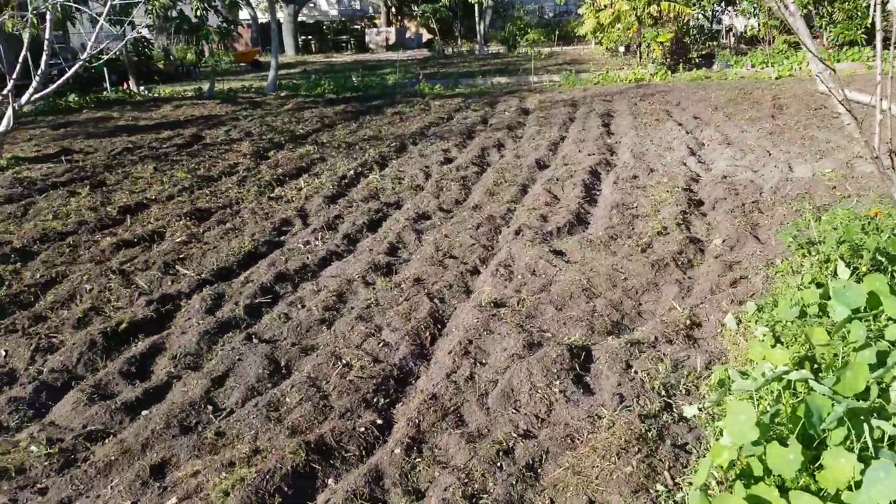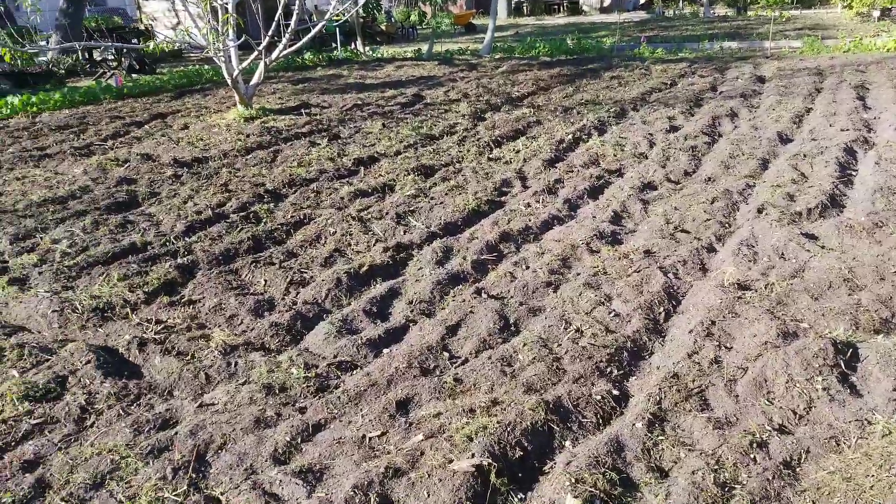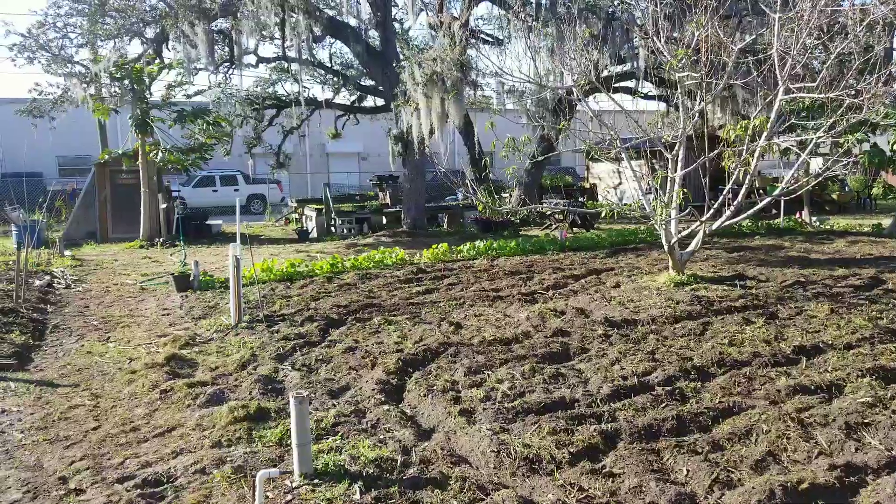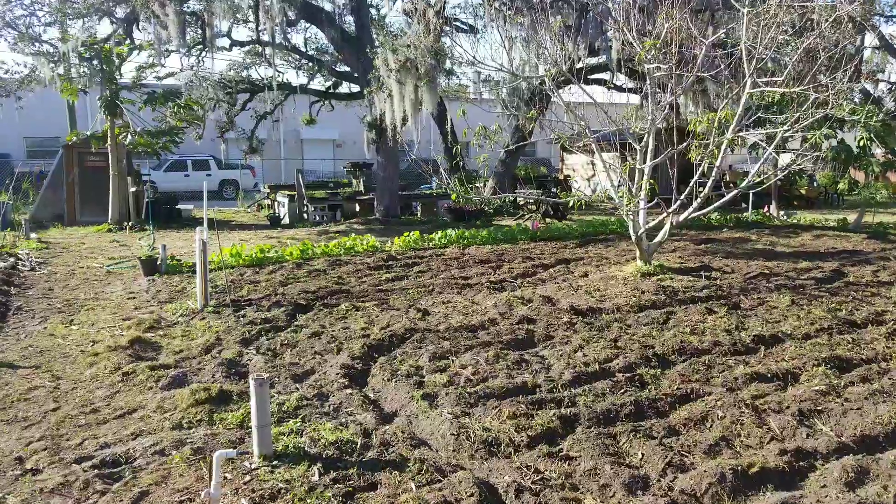This is freshly tilled. I'm sure probably the next time I come here, there'll be a bunch of stuff planted in there. Seedlings going over there. Thanks for watching.